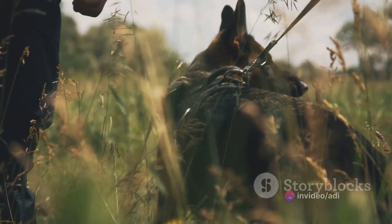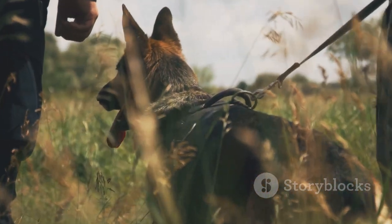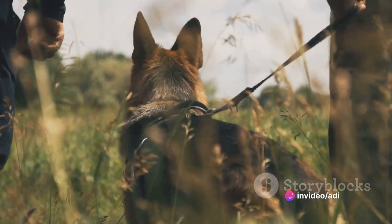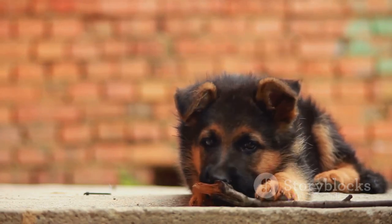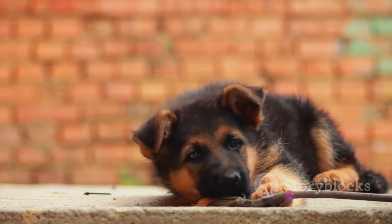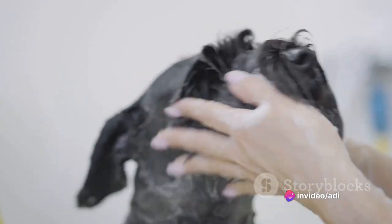The GSD Blue has roots tracing back to Germany, where it was initially bred for herding. Since then, these versatile dogs have found roles in military and police work, search and rescue, and even as service dogs. They're recognized by reputable organizations such as the American Kennel Club (AKC) and the German Shepherd Dog Club of America (GSDCA), which uphold breed standards and promote responsible ownership.